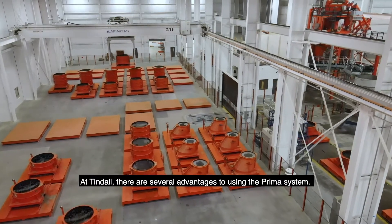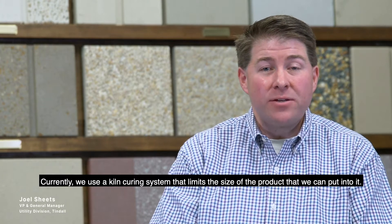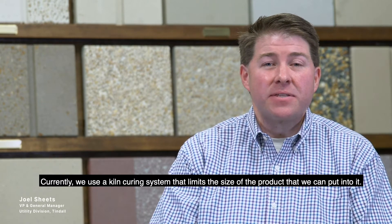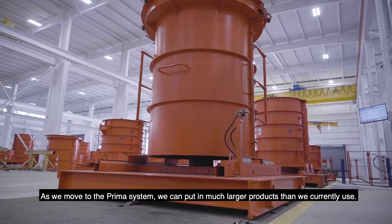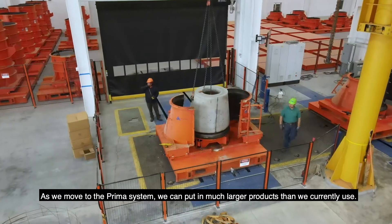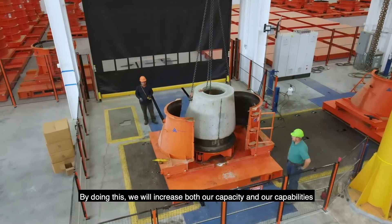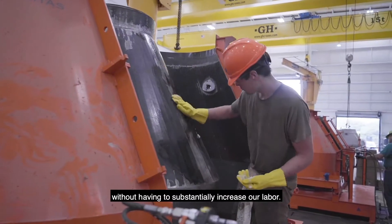At Tyndall there are several advantages to using the Prima system. Currently we use a kiln curing system that limits the size of the products that we can put into it. As we move to the Prima system we can put in much larger products, and by doing this we will increase both our capacity and our capabilities without having to substantially increase our labor.